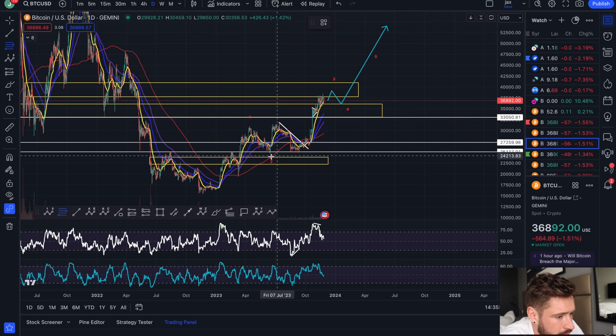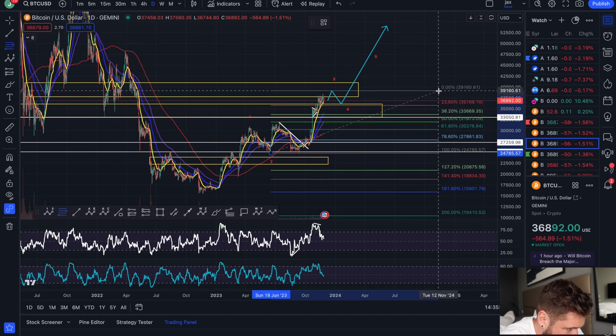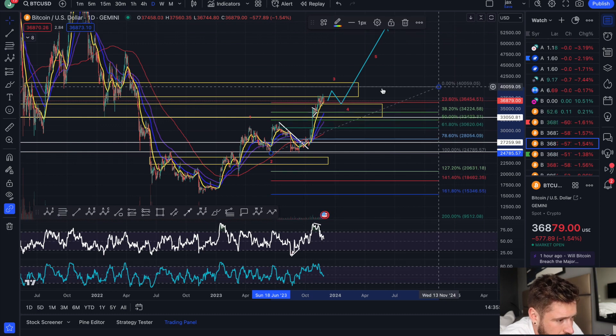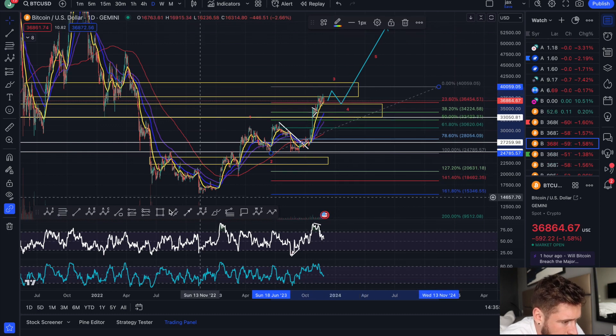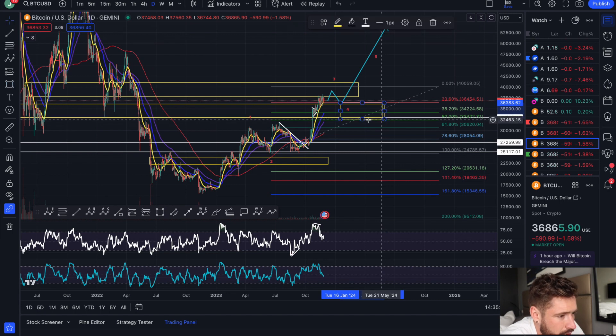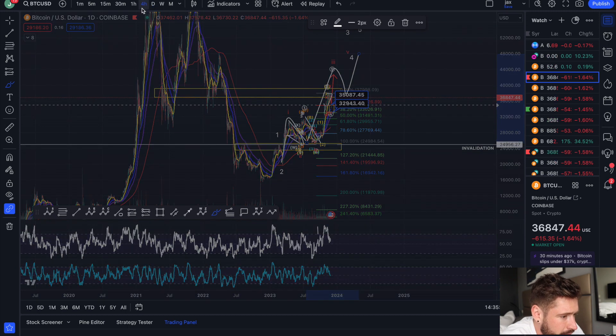The target zone once we complete that wave three — we're still looking for that higher high in the wave three — then we see a wave four pullback. Let's say we push up to about 40k to complete that wave three; then your target zone for that wave four pullback would be between 36k, where my yellow box is, and about 32k, pullback in the four, then continuation.